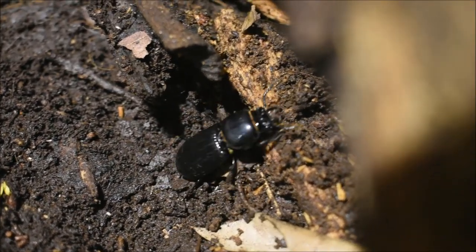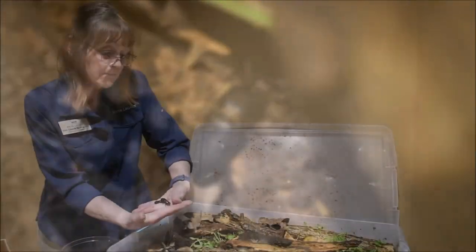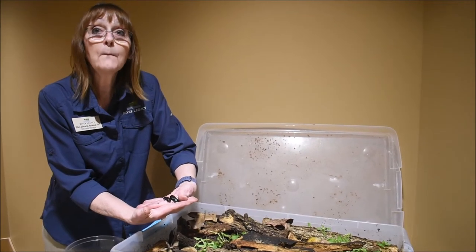But they can't do that naturally because they do not have the microorganisms in their gut unless they eat their own poop.